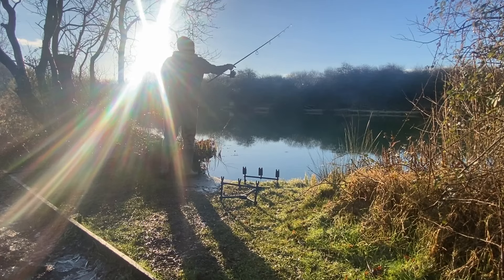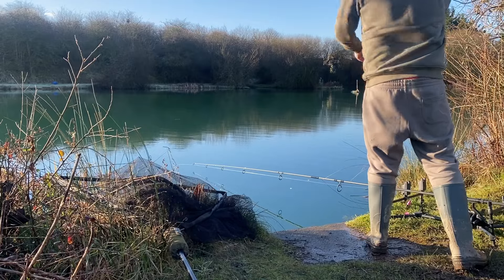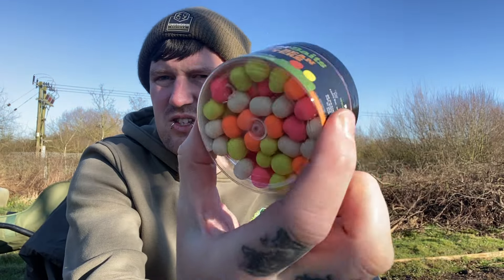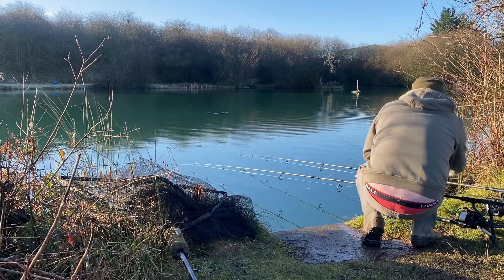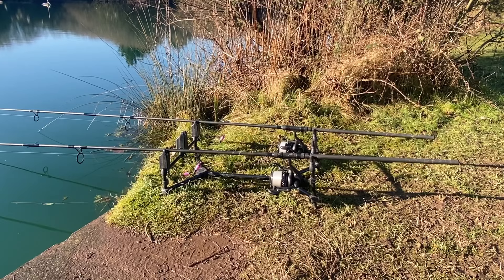My left hand rod that you would have seen me just cast in is on a 12mm white fruit and nut pop-up, and then my right hand rod which is over towards the far reeds is on a white fruit and nut magic beans, the 12mm. I'm at my local syndicate that I joined last year for a quick day session, to get a video out and obviously get on to that bait giveaway for everyone.